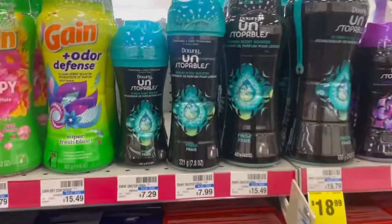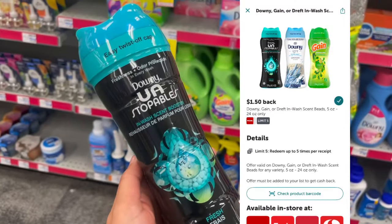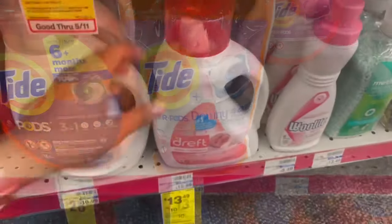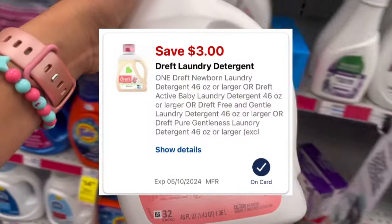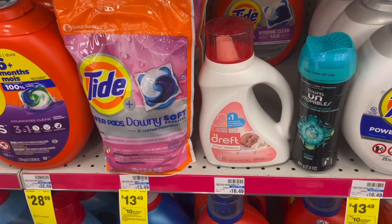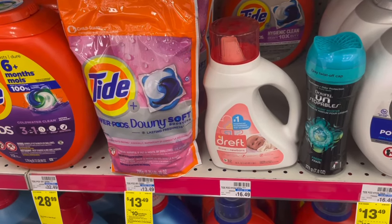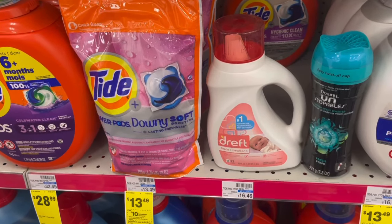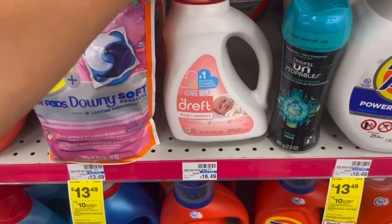For the spend $30, earn $10 extra buck deal: grab one Downey or Stopples at $6.99 with a $2 digital and $1.50 back on Ibotta, a Tide Pod at $13.49 with a $3 digital, and a Dreft newborn laundry detergent at $13.49 with a $3 digital. Total for all three is $33.97. With $8 in digitals, you'd pay $25.97, get the $10 extra buck back, then submit to Ibotta for $1.50 on the Downey — making it $14.47 for all three or about $4.82 each. Not the best deal, but great to throw into a spend threshold, and we hardly ever get good deals on Dreft.